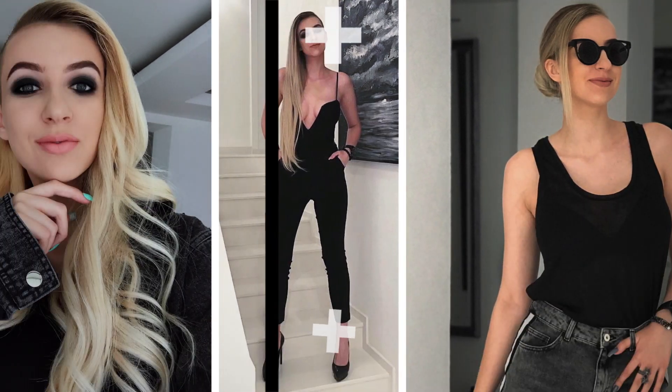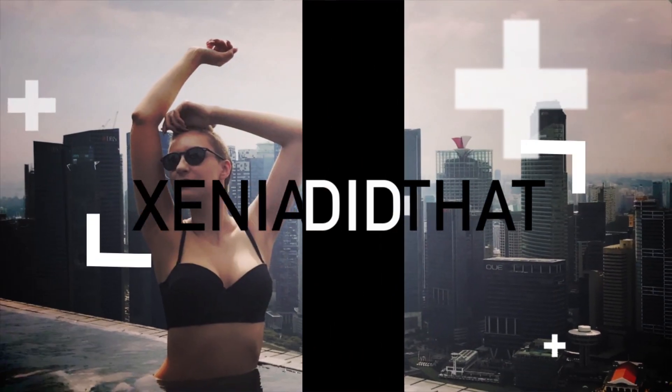Hey everyone, my name is Ksenia and today we're talking about shopping in China. I am at a hotel room because currently I am in Shanghai. This will be a two-parter because I did buy a lot of stuff — this part will be about beauty and then I'll do another video about fashion.